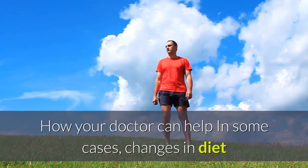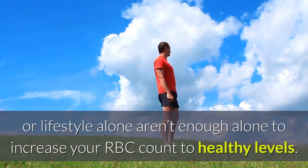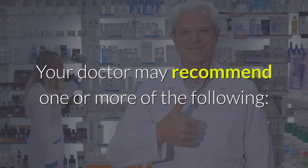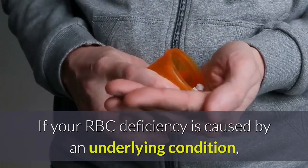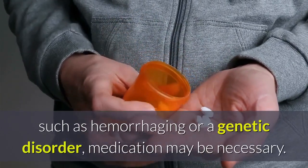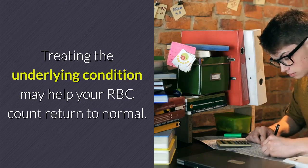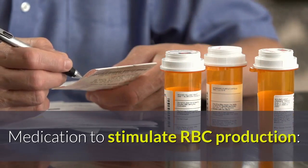How your doctor can help: in some cases, changes in diet or lifestyle alone aren't enough to increase your RBC count to healthy levels. Your doctor may recommend medication to treat an underlying condition. If your RBC deficiency is caused by an underlying condition such as hemorrhaging or a genetic disorder, medication may be necessary, and treating the underlying condition may help your RBC count return to normal.